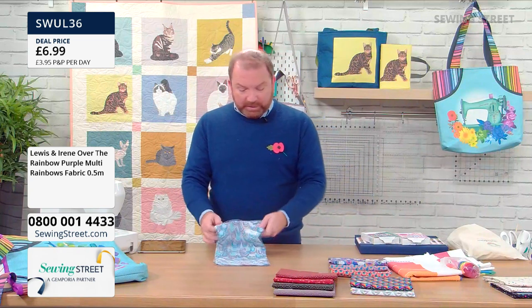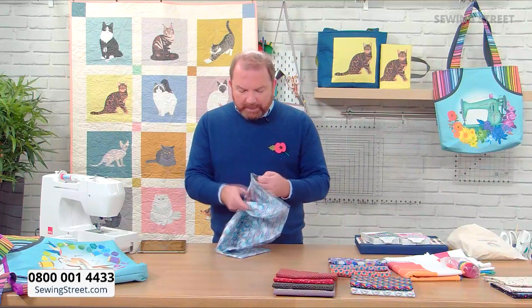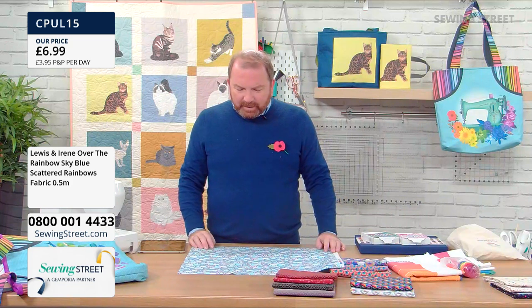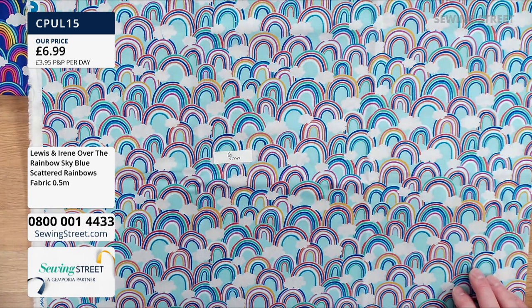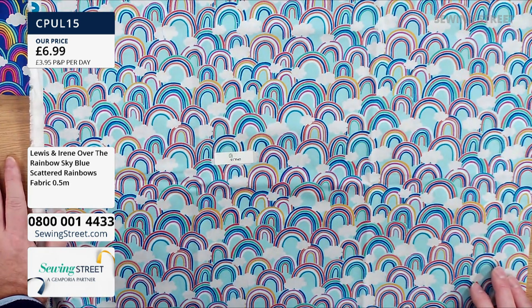And then this one is also very beautiful — same design but with a sky blue background, with the rainbow reinterpreted. This kind of makes me think of the Olympics and the colours of the rings. But £6.99 for a half metre is cracking value. Remember, you can multi-buy this.